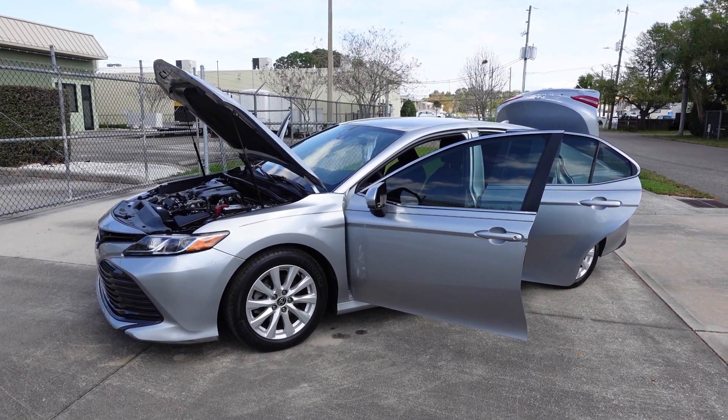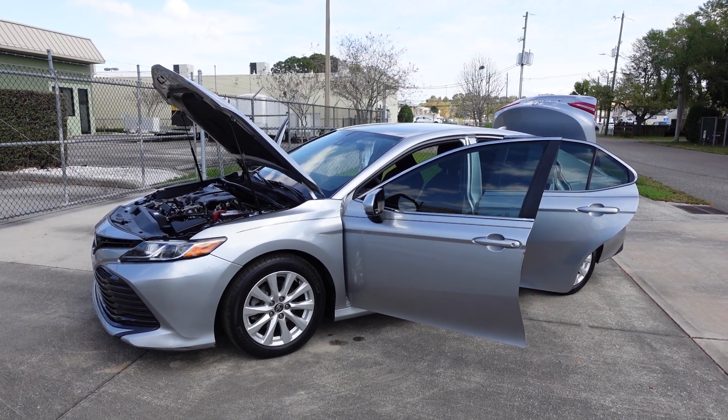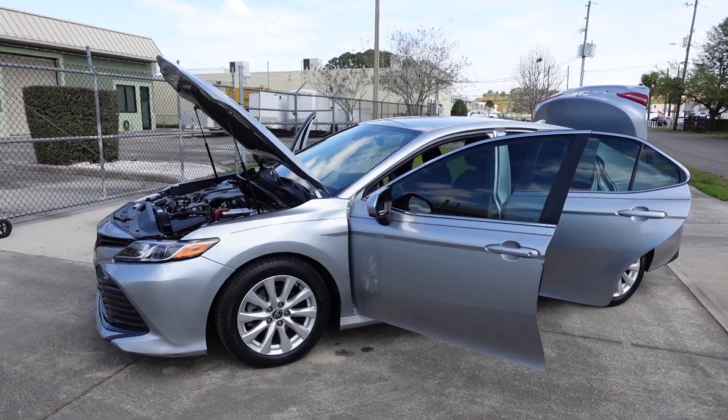Good afternoon YouTube. Here's Nick from Meticulous Motors again, and here for sale today we have this nearly new 2020 Toyota Camry LE model, this four-door sedan.